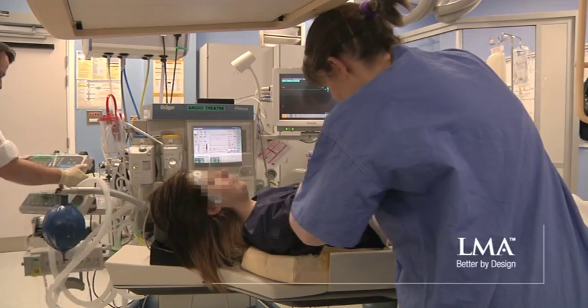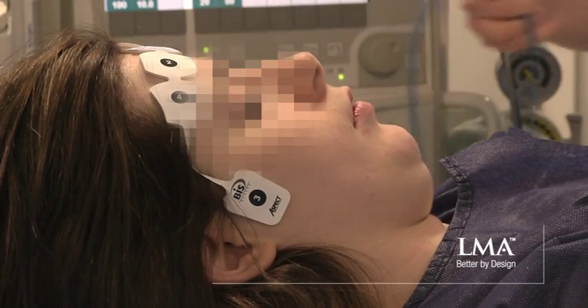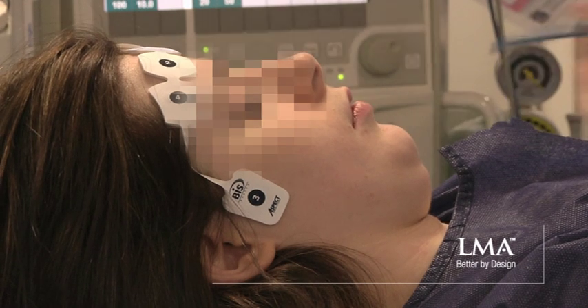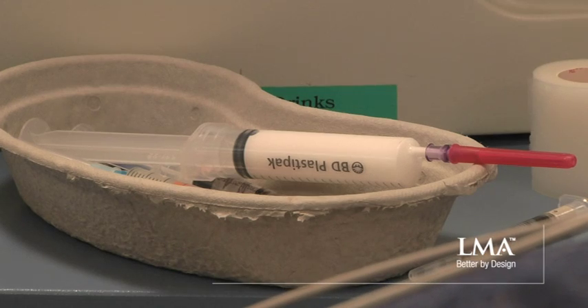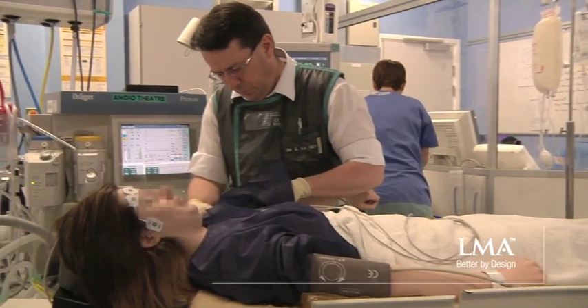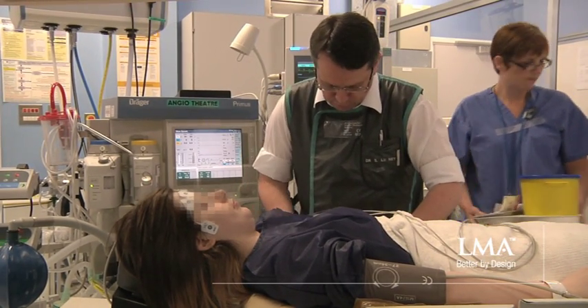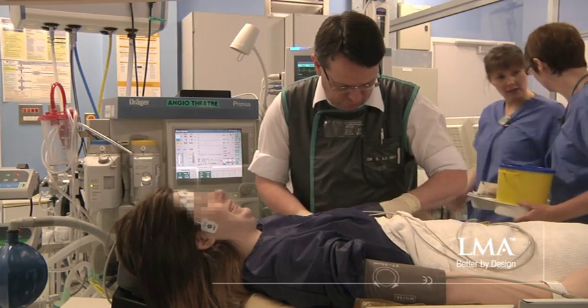Her induction was with intravenous remifentanyl at 0.5 going down to 0.25 micrograms per kilogram per minute, along with one and a half milligrams per kilogram of propofol, and then with volatile maintenance at around 0.8 MAC of sevoflurane. These are drugs which give me the option at the very end of a rapid emergence.